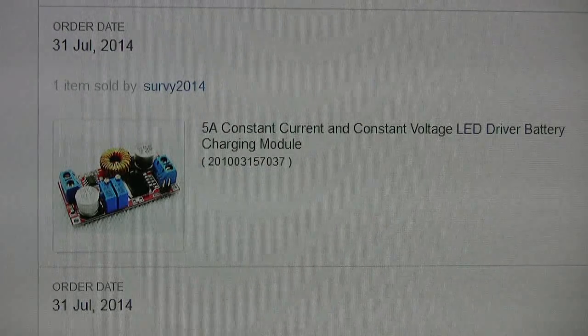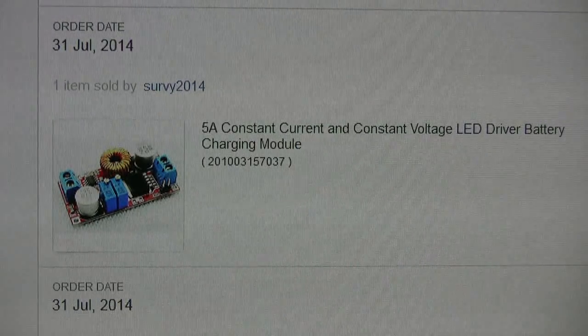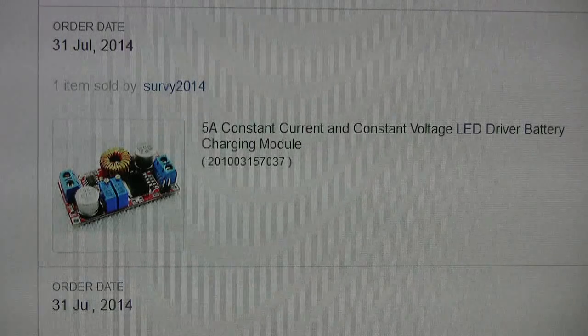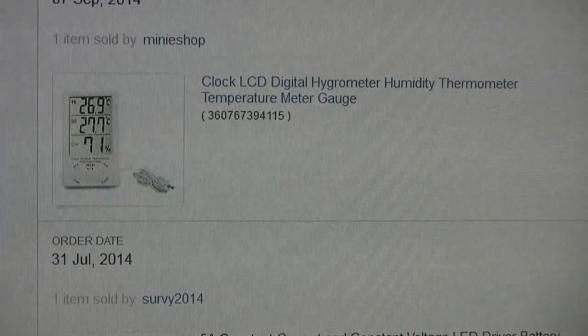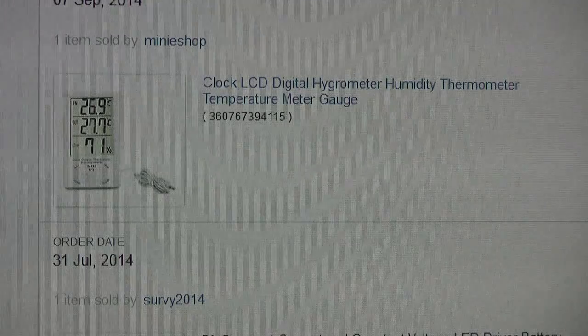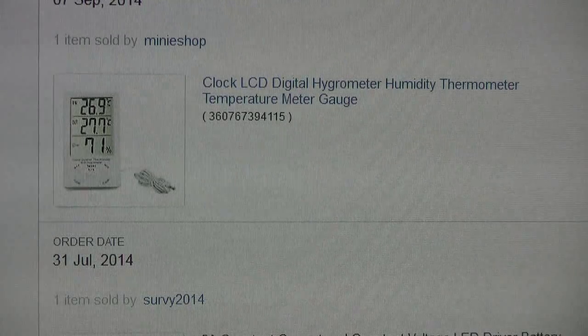Another low-cost item at three pounds 51 — I'm actually using this in an LED project which I will be posting on another video later, so good results. It took 16 days to get here.